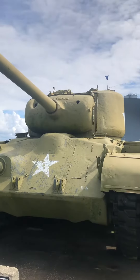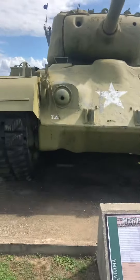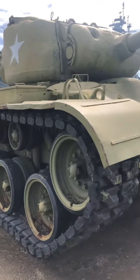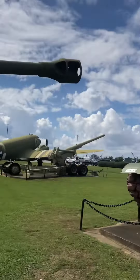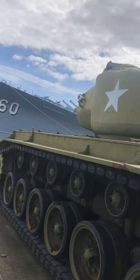The M26 Pershing is very nice — looks so sleek, not too much bigger than the Sherman, but just a lot better looking tank with a bigger gun. It arrived very late in World War Two, but it was produced to combat the Panthers.